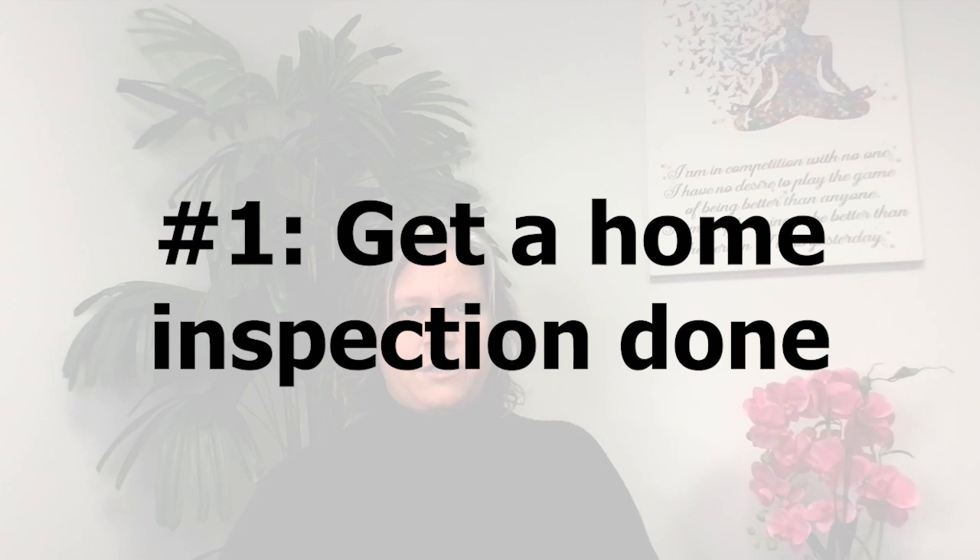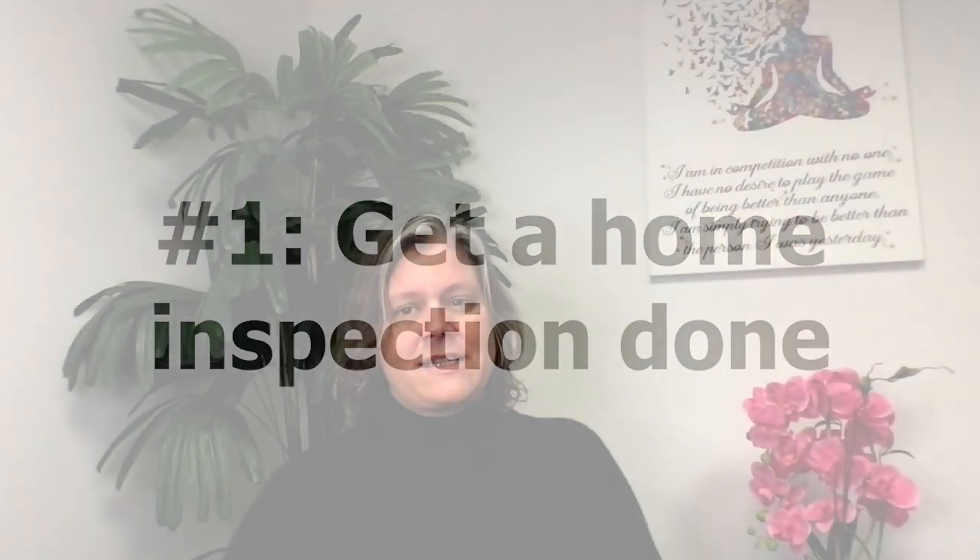The secret is this: to sell a fixer-upper, there are three main things that we do. One is to absolutely get a home inspection. We already know that the home is in rough shape, but we don't exactly know the extent. There may be things we cannot see, and there are things that may not be as bad as we think. The home inspector is going to give us a complete rundown of all the items of the home, and once we've identified what has to be fixed, we can evaluate if things need to be repaired or replaced, or we just sell it as is.